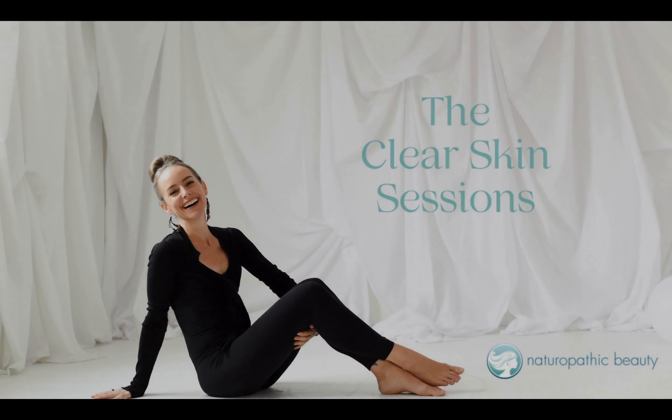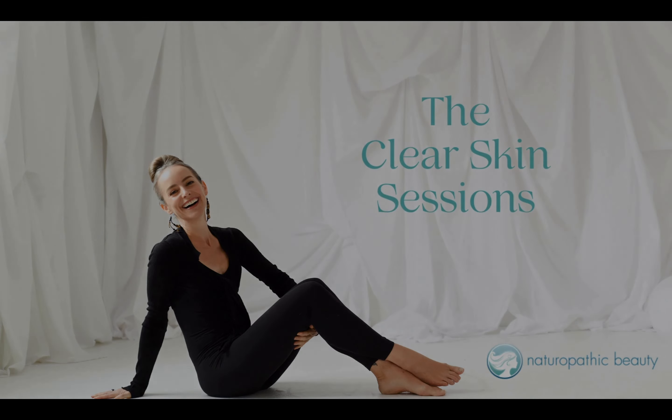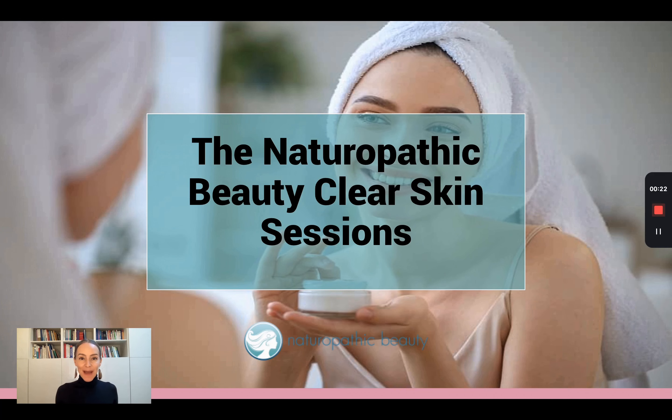Welcome to Naturopathic Beauty's Clear Skin Sessions, where we heal your acne from the inside out. Welcome, Naturopathic Beauties. This is episode 8 of the Clear Skin Sessions. This is also week 8 of my Clear Skin Challenge. I am so excited that you have made it this far.